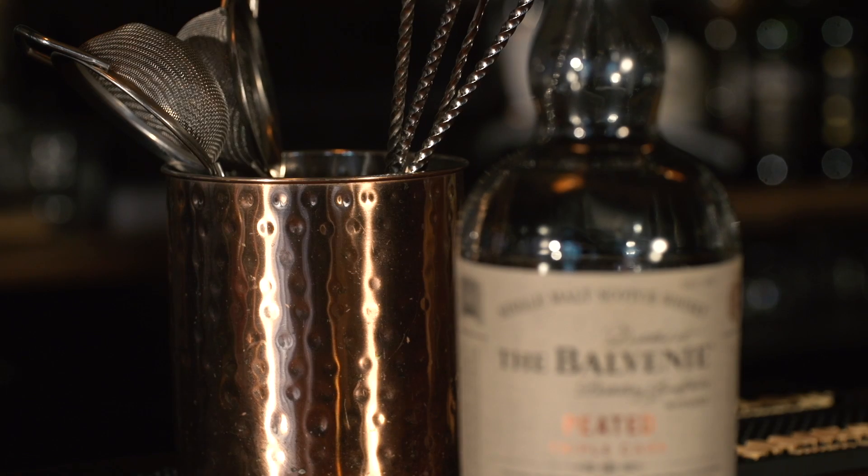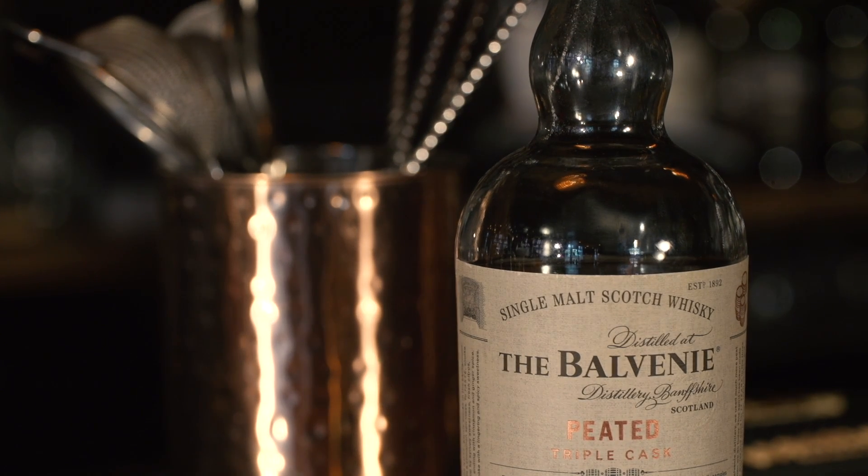Hello everyone and welcome to Whisky Wednesday. This week we're doing something that I believe is still exclusive to the UK — it is the Balvenie 14 peated triple cask, which is a bit unusual.